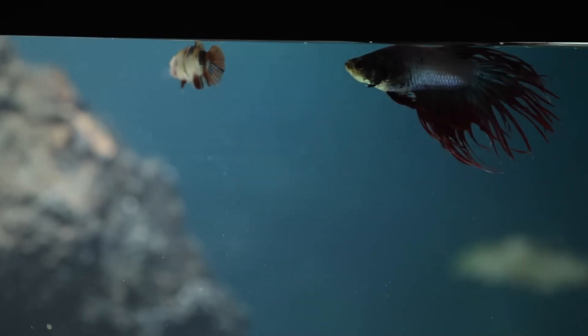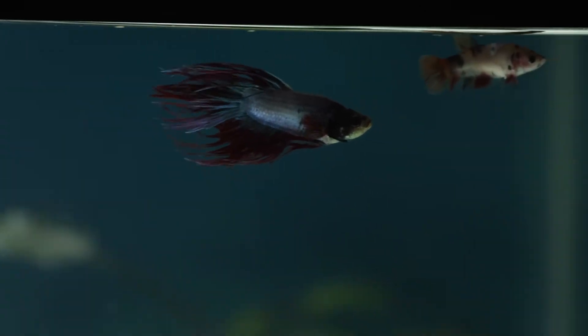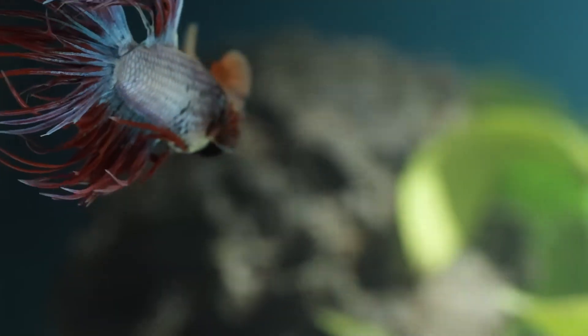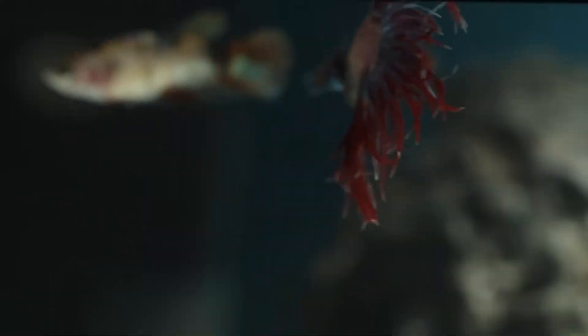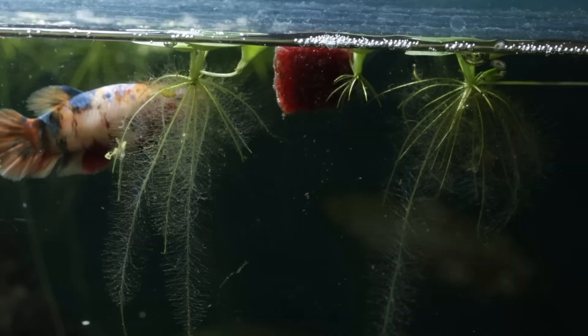It's not because they're weak, but because they're misunderstood. In reality, bettas are curious and intelligent. They explore, build bubble nests, and even recognize their keepers. They deserve more than a bowl. They deserve care, space, and life.